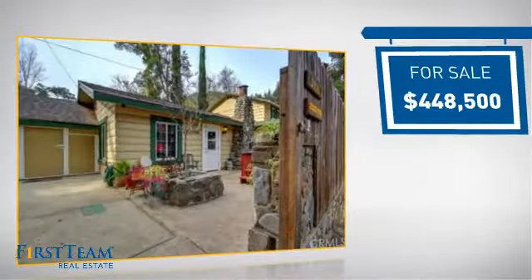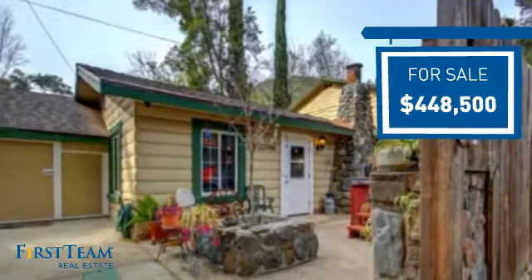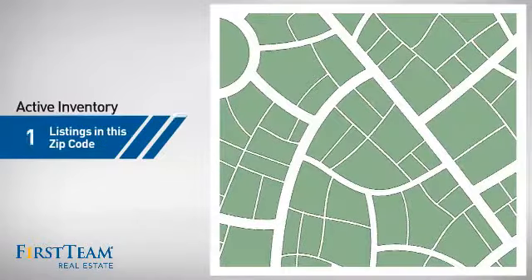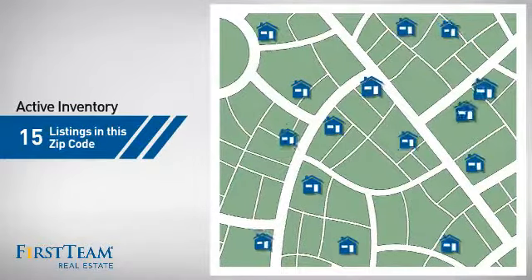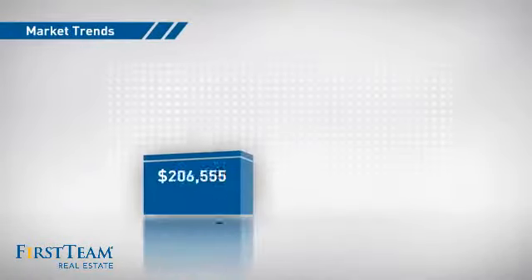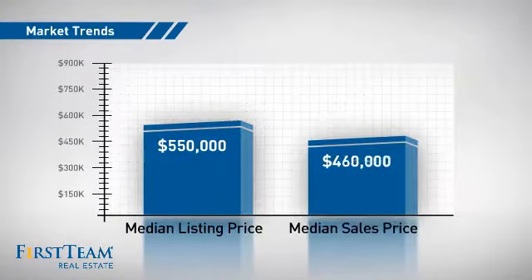Currently listed at just under $450,000, it offers an excellent value for the area. Wondering how it stacks up against the competition? There are now 15 homes on the market within this zip code, with a median list price of $550,000 and a median sale price of just over $450,000.